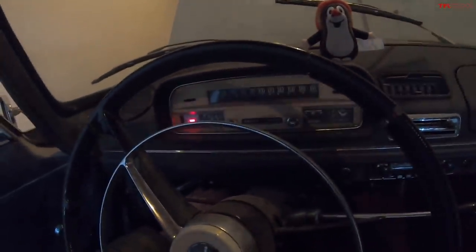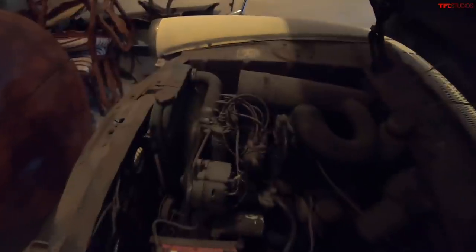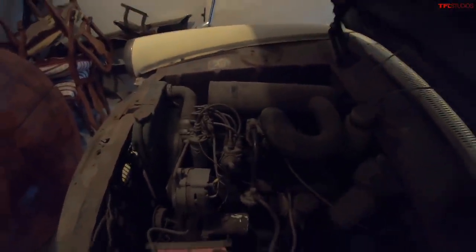Do we have any power? Yep, power. Crank. Oh — listen to that. This is not a drill. That is a running engine.